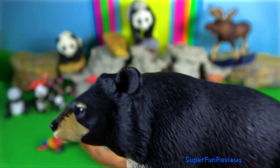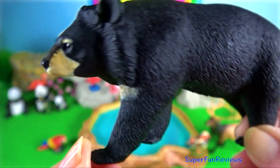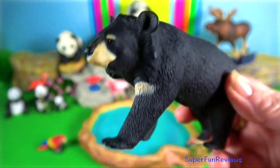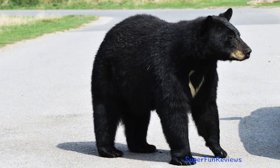Asian black bear. They are more aggressive towards humans than brown bears of Eurasia and the American black bears. Asian black bears have powerful upper bodies for climbing trees and relatively weak hind legs.